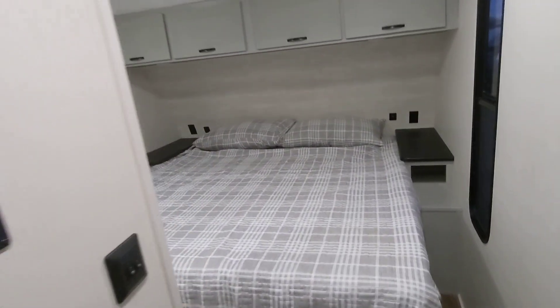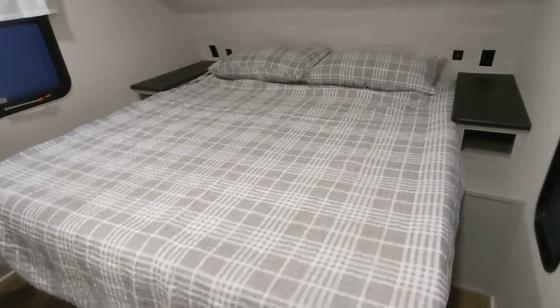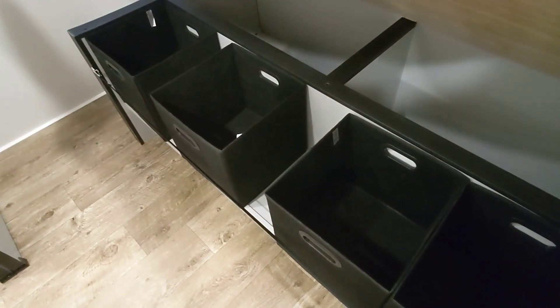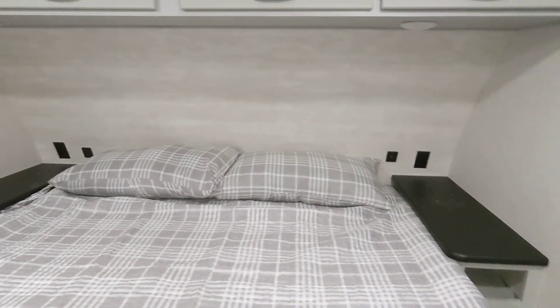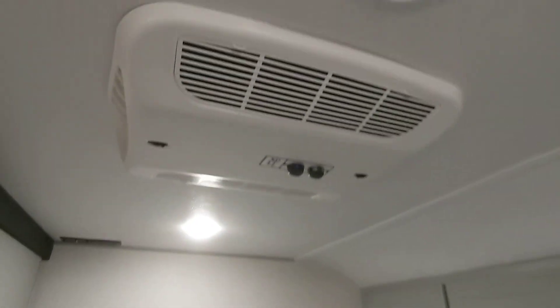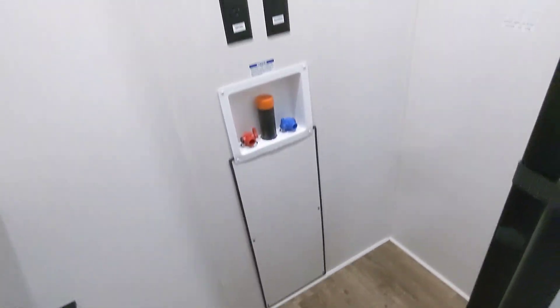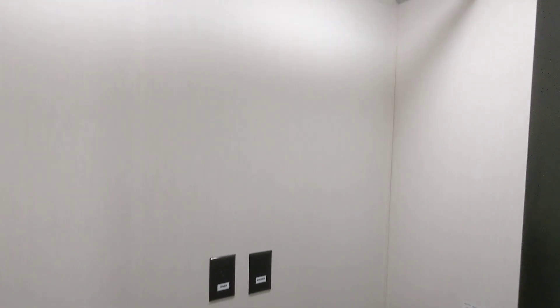Here we have the master bedroom. This is one of the few travel trailers available with a king-size bed, which is really great. Storage underneath with little totes and a spot for your shoes. A nightstand on each side with USB and standard power. Two windows that both open for cross ventilation. A second AC unit cooling directly into the master. Huge closet that's also available with washer-dryer prep, so you can use it for additional storage or install a washer-dryer if that's important to you.